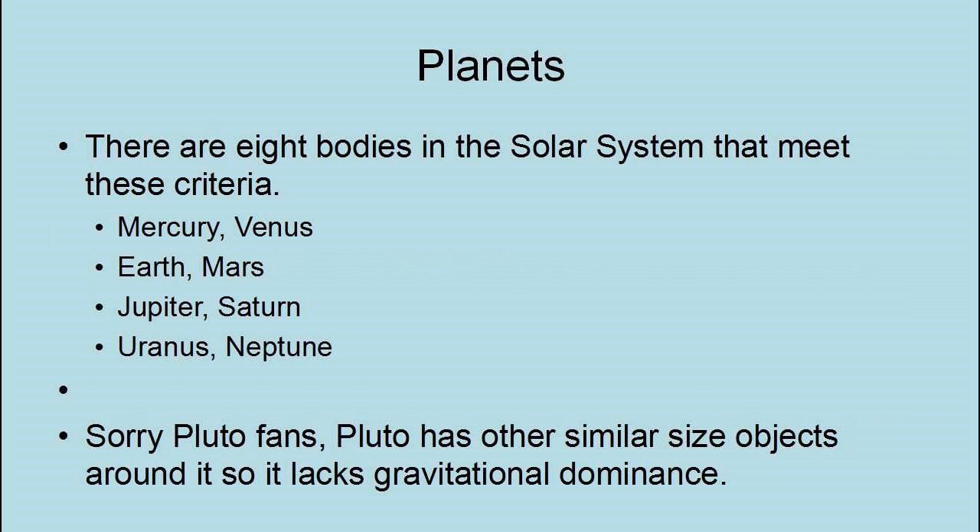Mercury, Venus, Earth, Mars, Jupiter, Saturn, Uranus, and Neptune. Sorry, Pluto fans — Pluto has other similar-size objects around it, so it lacks gravitational dominance. Mercury is the closest planet to the Sun, with an average distance of 35,928,880 miles. It orbits the Sun every 88 Earth days, with a rotational period of 58.65 Earth days west to east, with days equal to 175.942 Earth days.